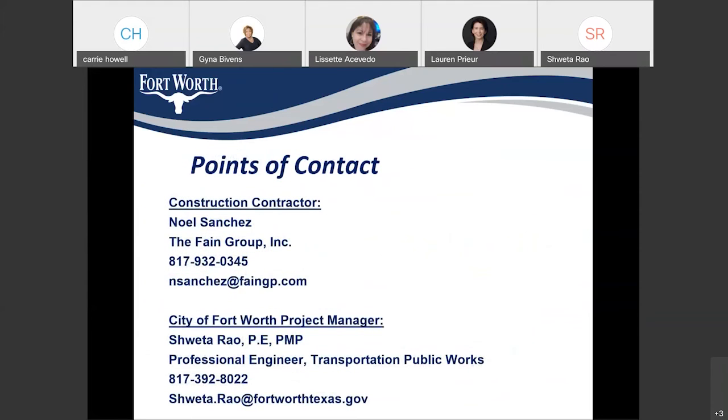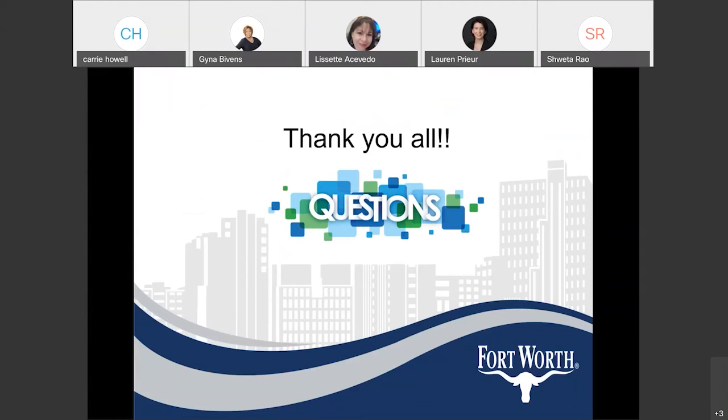Fane Group is our contractor for this project, and Noel Sanchez from Fane Group will be the point of contact — his phone number and email are provided here. I, Shweta Rao, will be the point of contact for the City of Fort Worth as the project manager on this project, and my phone number and email are also listed. That is all I have — please let me know if you have any questions.